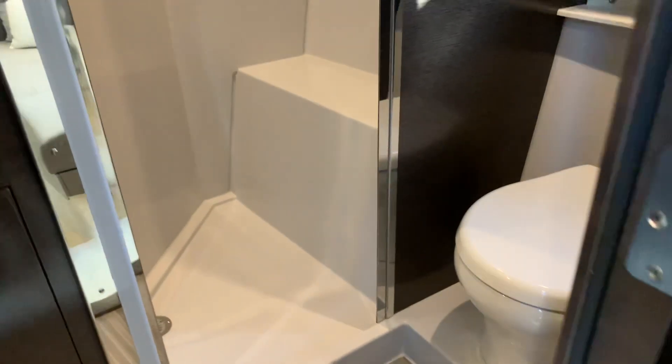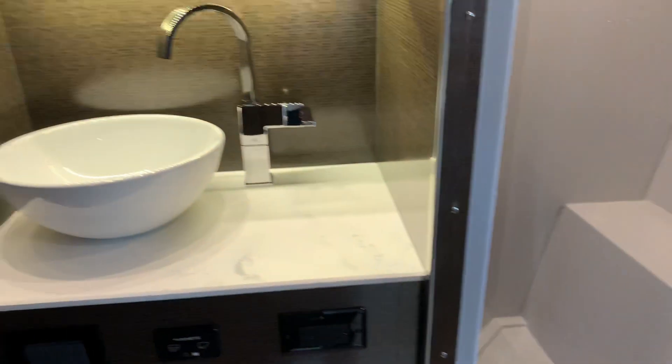This cabin shares the day head, which again features another separate shower — really unique to see at this size — along with a toilet and a vessel sink.